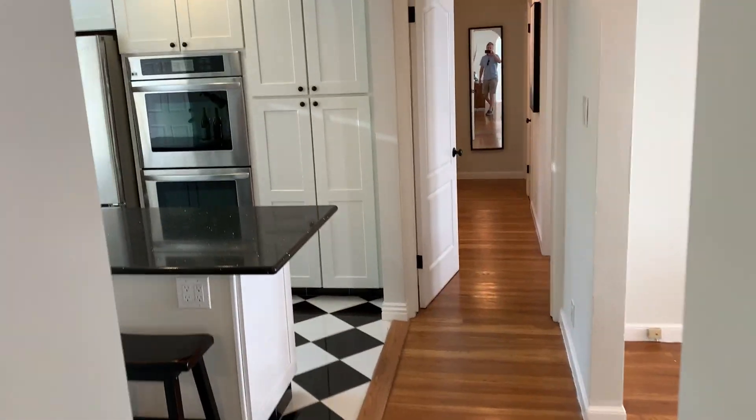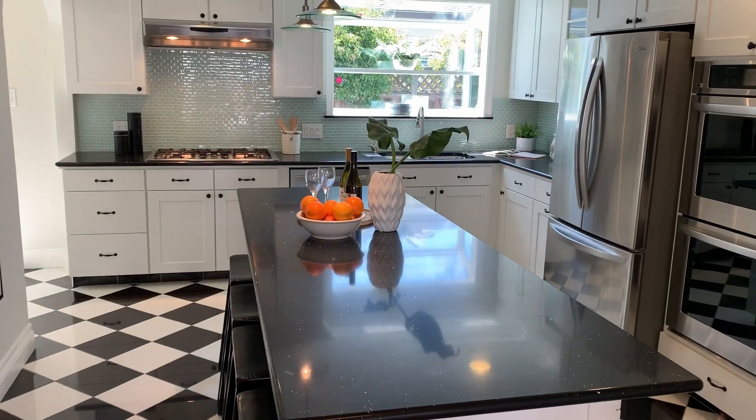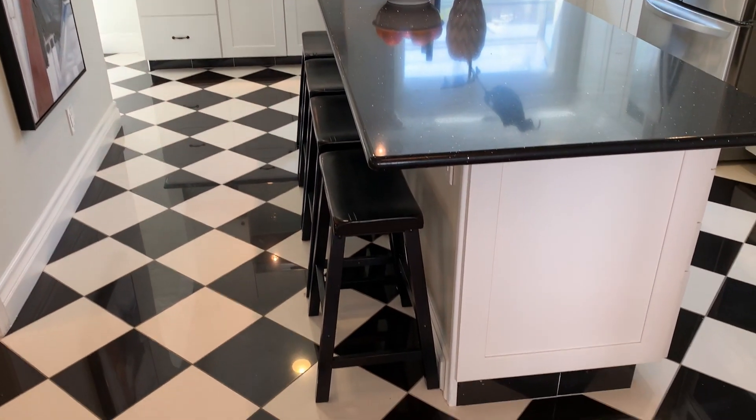Making our way to the kitchen, we have the dining room on our right, and a great look here at that large center island — a perfect workspace or casual dining area.